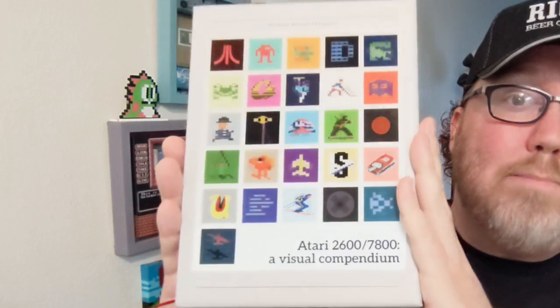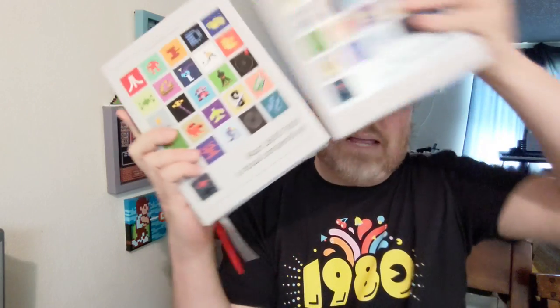The games on this list are fueled by my own personal nostalgia and passion, and maybe there's a couple of games on here that you've never heard of. To help me with this video, Bitmap Books just released the Atari 2600-7800: A Visual Compendium, and this book is a masterpiece.